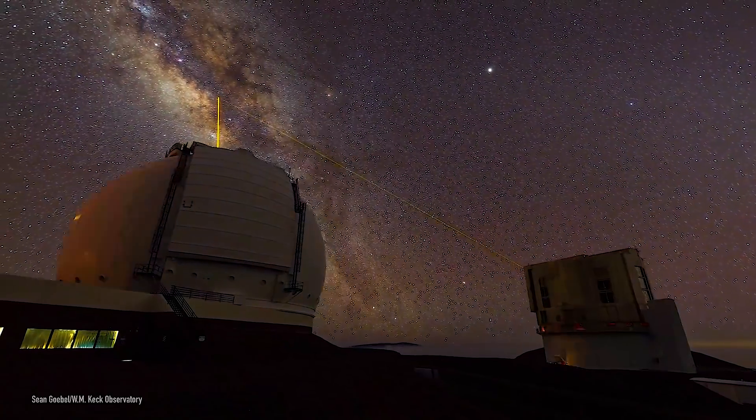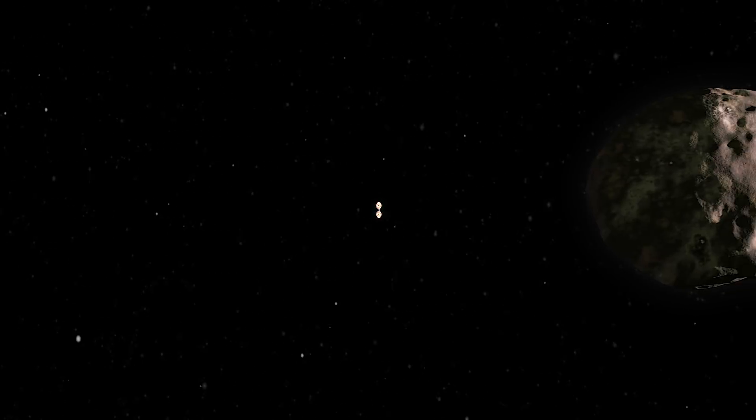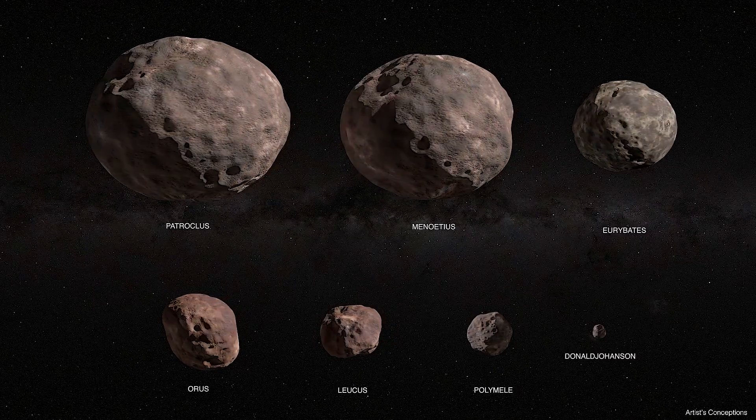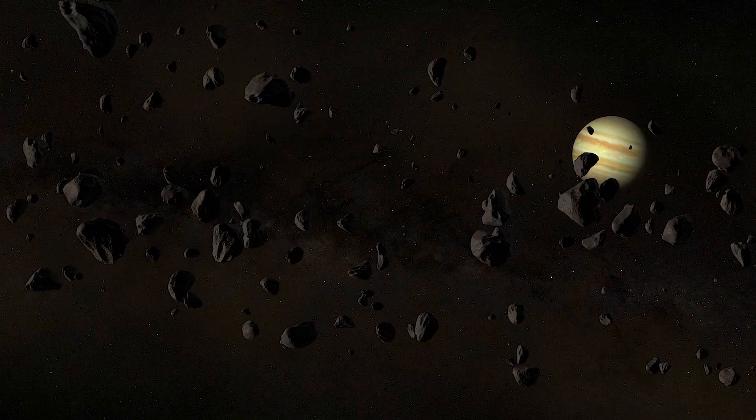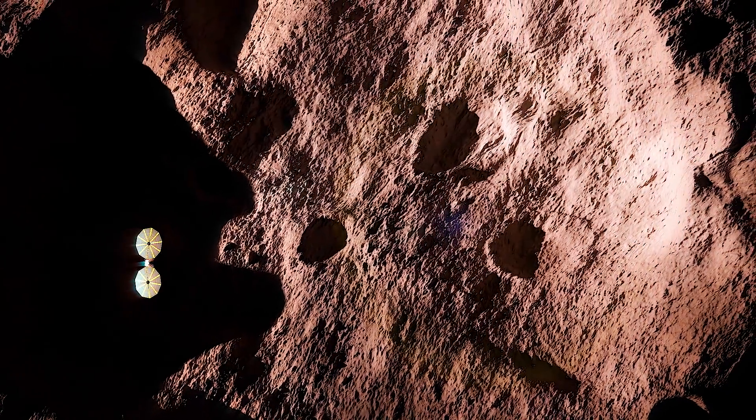Astronomers have only been able to study these distant and enigmatic small bodies from Earth, but all of that is about to change. NASA's Lucy mission will embark on a 12-year journey to visit these primitive asteroids, and it'll be the first time that we are able to see these objects up close.